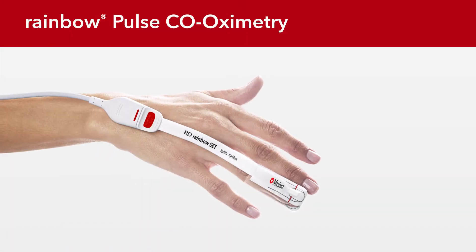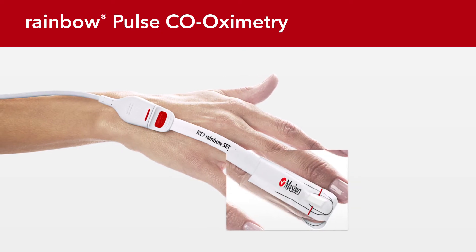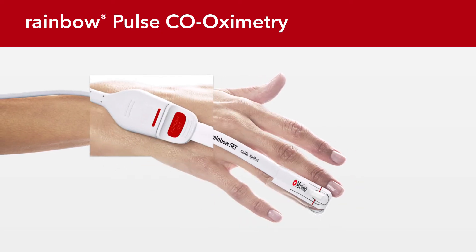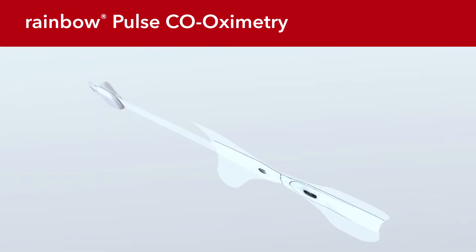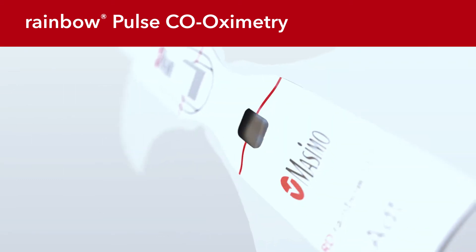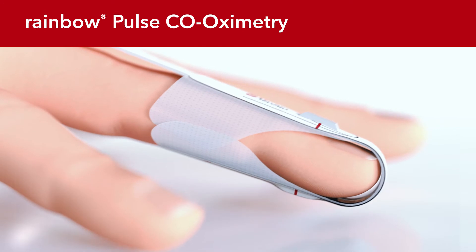Presenting Massimo Rainbow Pulse Co-Oximetry, the first commercially available method to continuously and non-invasively monitor hemoglobin concentration. Massimo Rainbow Pulse Co-Oximetry employs multiple wavelengths of light to measure blood characteristics based on light absorption.